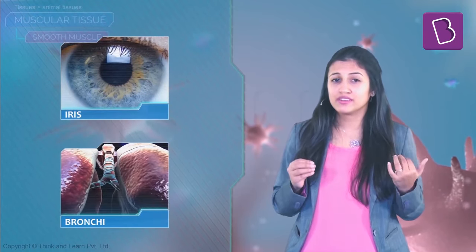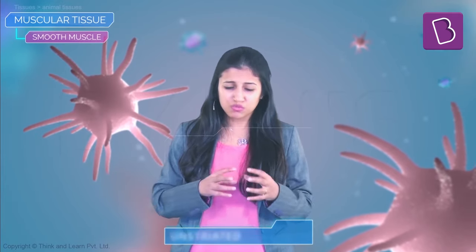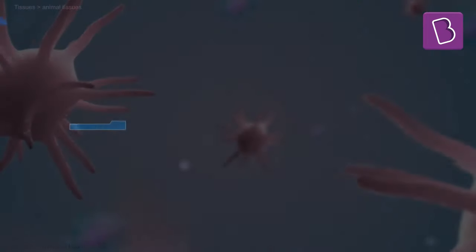We cannot stop the movement of involuntary muscles even if we want to. The iris of the eye and the bronchi in the lungs all have unstriated muscles. They look smooth and spindle-shaped with a single nucleus, so they are also called smooth muscles.